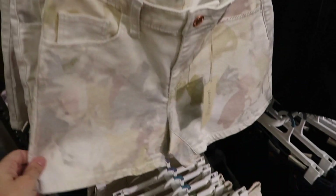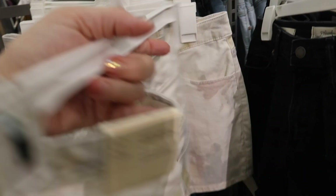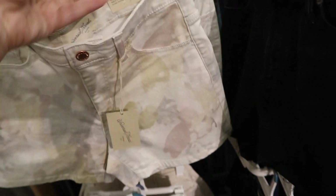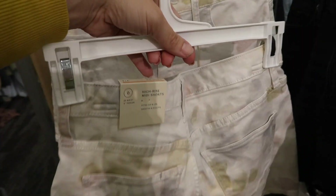New print and color in the Universal Thread midi shorts. They now have this watercolor, subtle tie-dye look with pastels. These are $17.99 and they are a high rise.